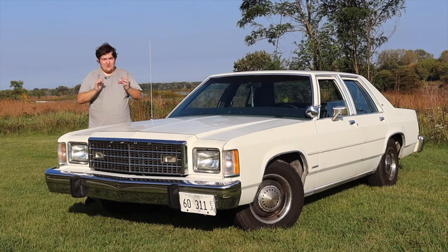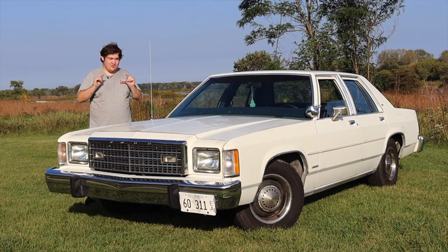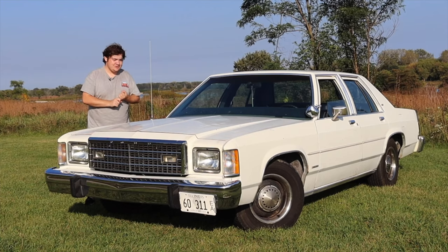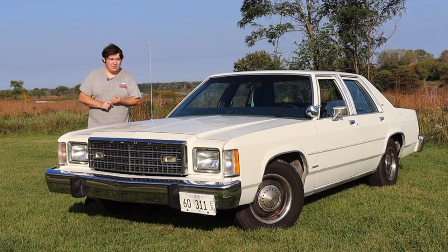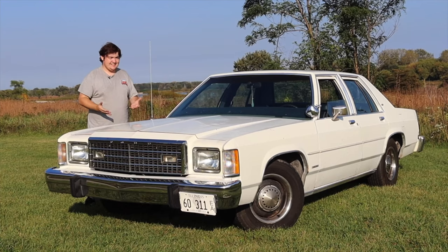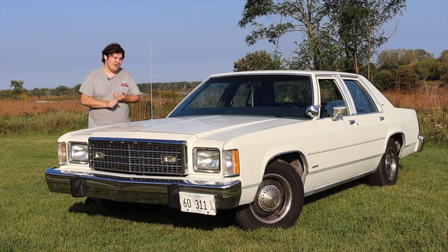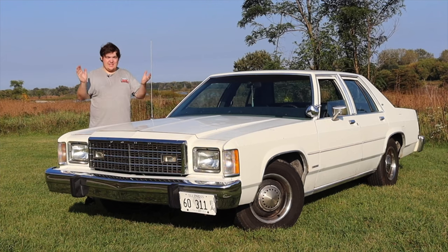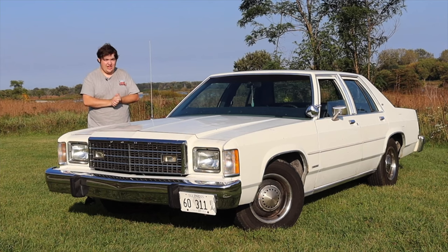Before we get on with the rest of the video, if you're interested in helping out the channel, there are awesome links in the description below. One is a Bluetooth OBD2 sensor — it won't work on this car, but it will pair to your smart device and help you diagnose issues on 1996 and up vehicles. There's also Con Plates, a suction cup license plate mount, and cash for cars if you're looking to sell your vehicle. Huge thank you to all of our sponsors.